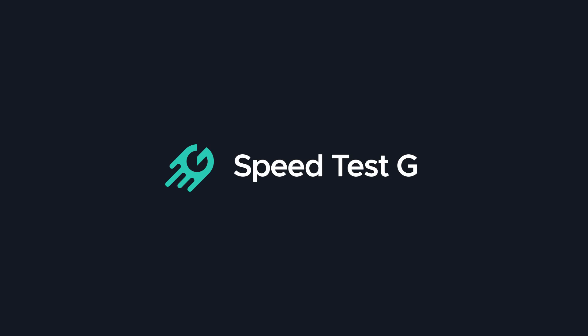My name is Gary Sims, this is SpeedTestG. I really hope you enjoyed this video. Please tell me in the comments what you thought about this battle between the Pixel and the Honor Play. Don't forget we have a Twitter account: speedtest_g. See you in the next one.